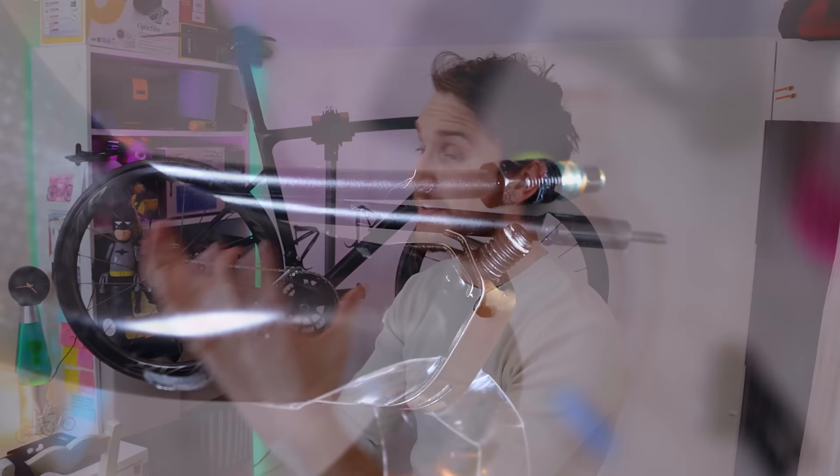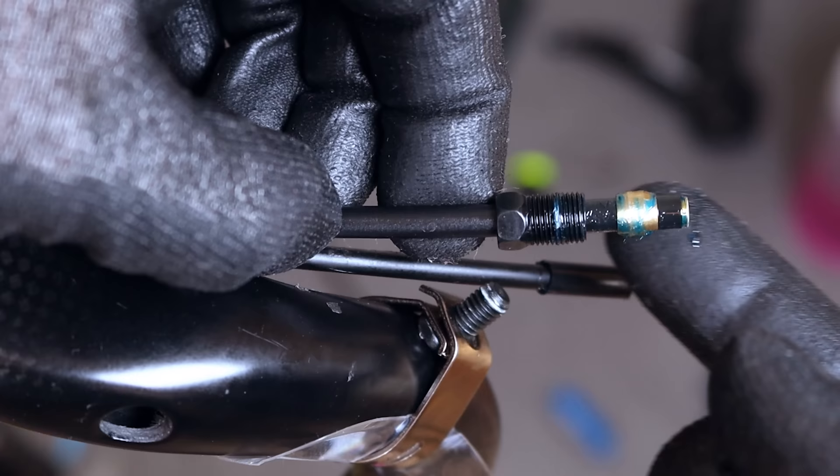This is the very first hydraulic groupset I've actually owned, so it was the first one I've ever installed. Starting out, I was a little bit trepidatious, mainly because fitting the hydraulic hoses properly seemed a little bit intimidating. But whilst there was a small learning curve, it was actually surprisingly easy to install. So with that being said, let's dive in.